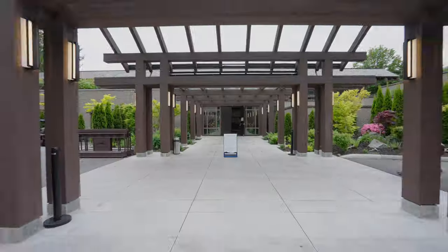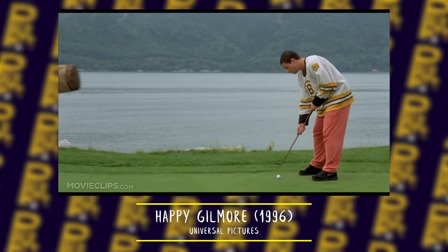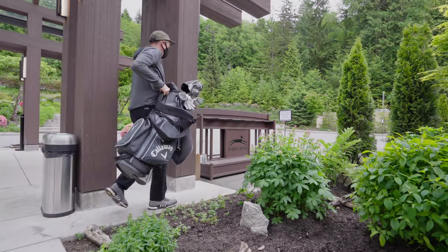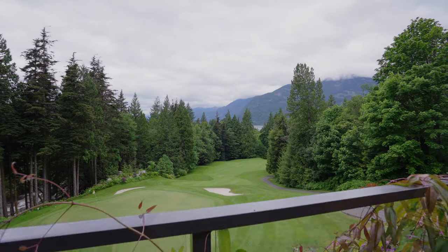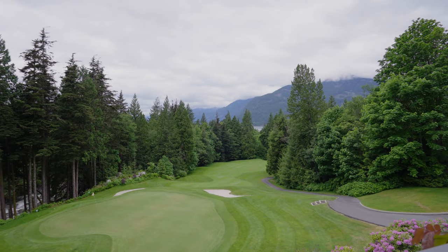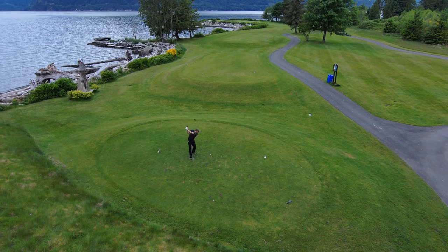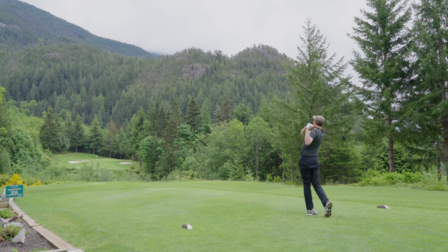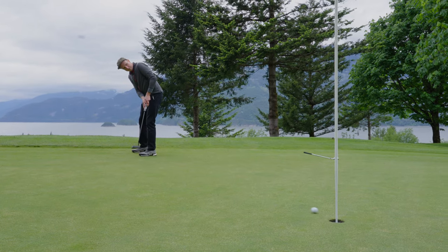Located less than an hour away from Vancouver, the course was also famously used in the movie Happy Gilmore — the stage for Bob Barker to show Happy who's boss at the Pepsi Pro-Am. But locally, the course is known for being beautiful but deadly. Prior to my round, I was warned to pack my bag full of old golf balls and leave the Pro-V1s at home. Target golf is the name of the game here. Tight fairways and blind greens mean that while the scenery is a pleasurable experience, the number on your scorecard probably won't be.